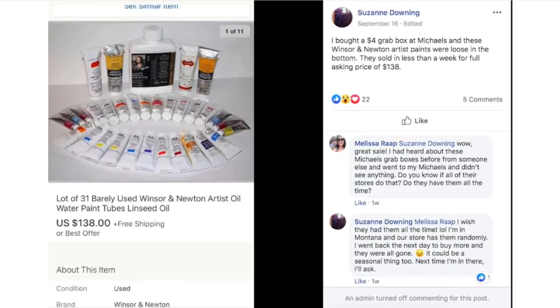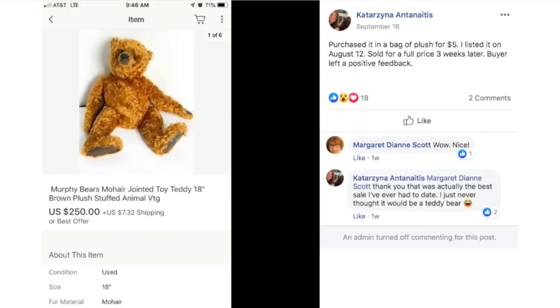Suzanne Downing bought a $4 grab box at Michael's and these Windsor & Newton artist paints were loose in the bottom. They sold in less than a week for full price of $138.